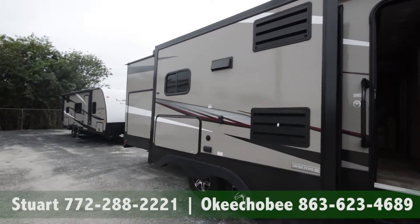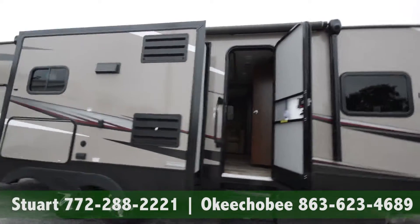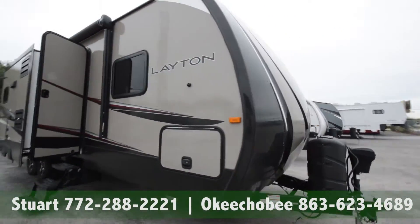Hey guys, Brian here, Florida Outdoors RV Country here in Okeechobee, Florida. I want to show you this Leighton by Skyline. It's a 285 RV, or rear bath. A really great model.